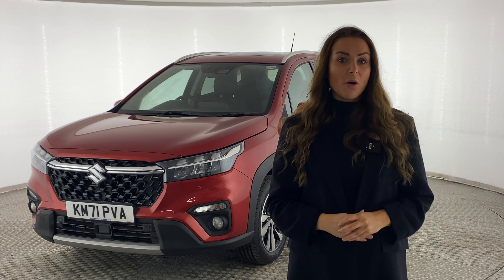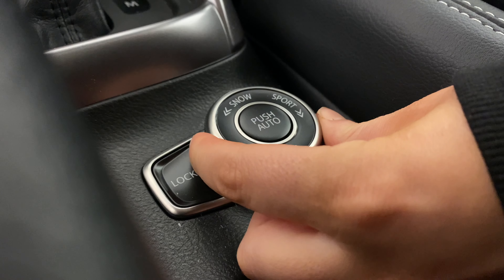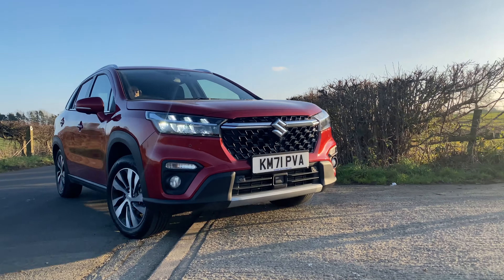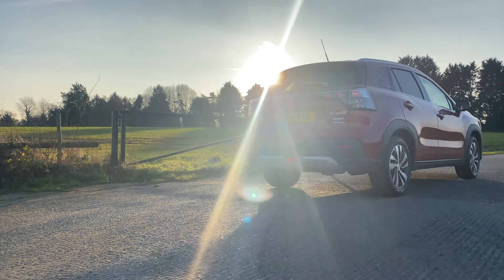The top-spec Ultra is fitted with Suzuki's AllGrip four-wheel drive system, meaning you can choose between Sport, Normal, Snow and Lock modes. With over 50 years of experience, Suzuki's four-wheel drive technology gives you the confidence you need when dealing with varying UK weather conditions.